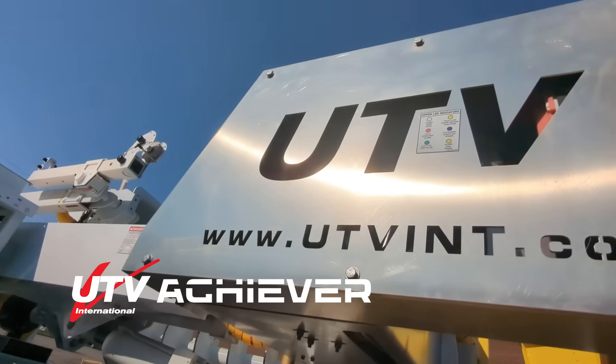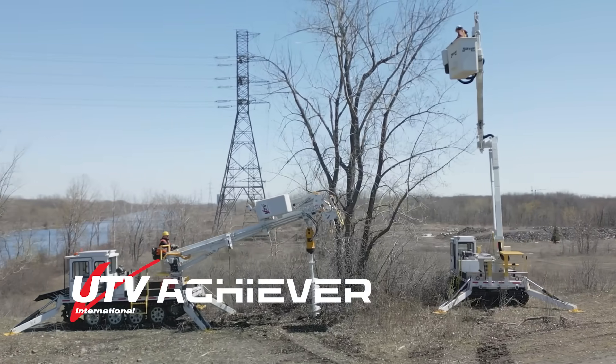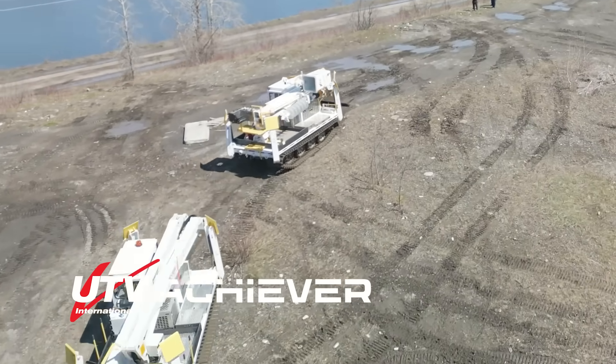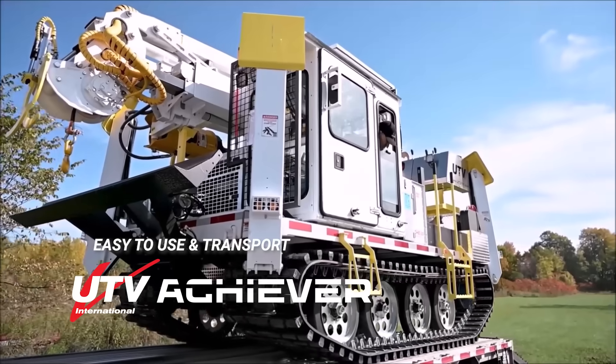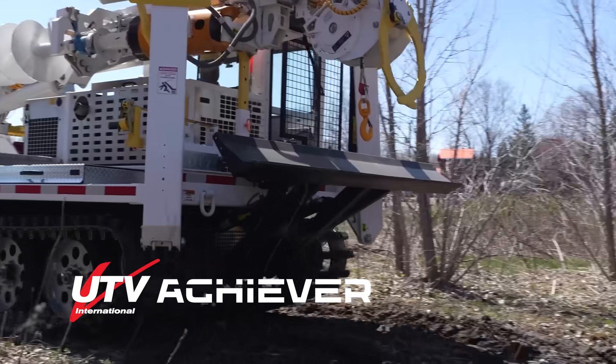Since 1995, UTV has specialized in building all-terrain, tracked digger derricks and aerial vehicles for off-highway electric utility operations. Designed with operator input, our vehicles are easy to use and transport, delivering a superior power-to-weight ratio, lower ground pressure and enhanced efficiency.